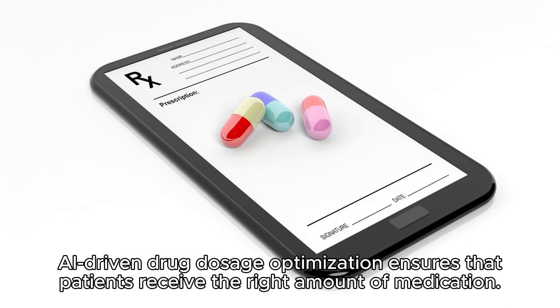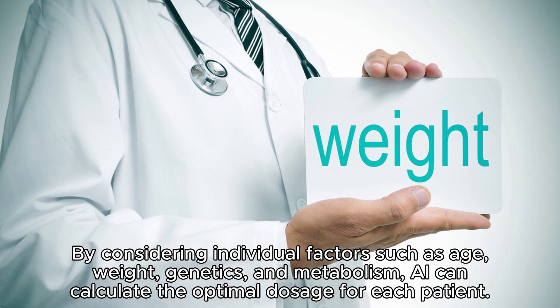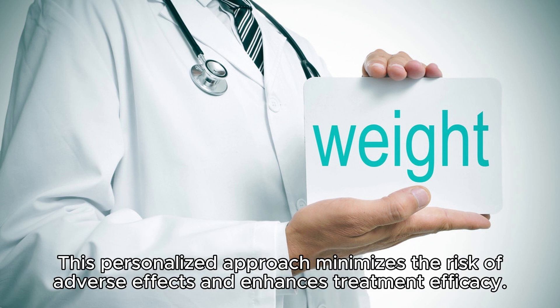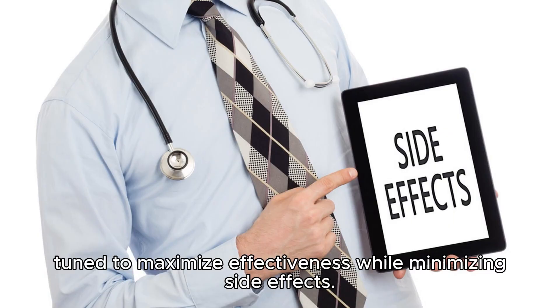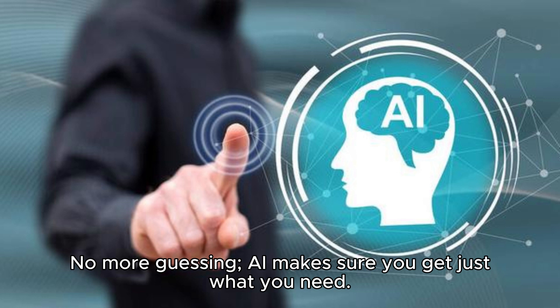AI-driven drug dosage optimization ensures that patients receive the right amount of medication. By considering individual factors such as age, weight, genetics, and metabolism, AI can calculate the optimal dosage for each patient. This personalized approach minimizes the risk of adverse effects and enhances treatment efficacy. It's especially critical in fields like oncology, where chemotherapy dosages need to be finely tuned to maximize effectiveness while minimizing side effects. No more guessing — AI makes sure you get just what you need.